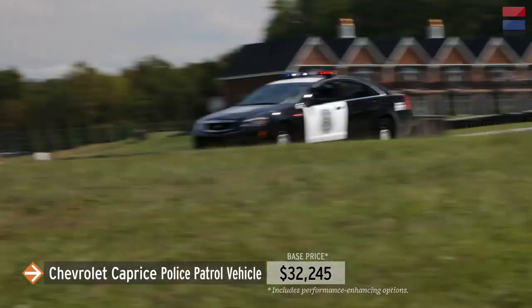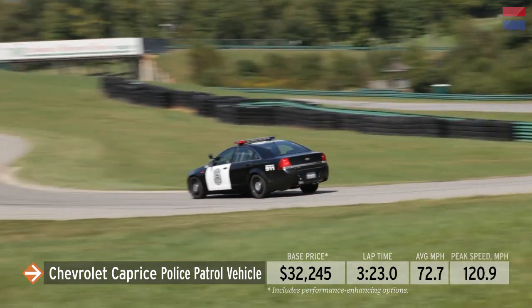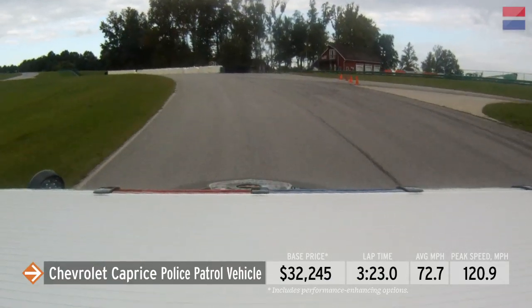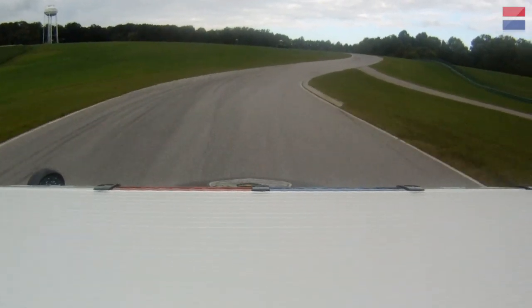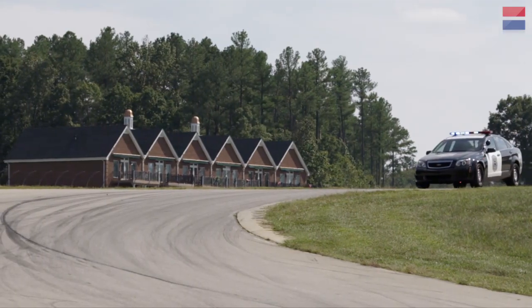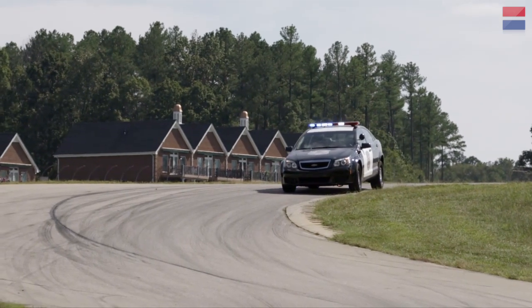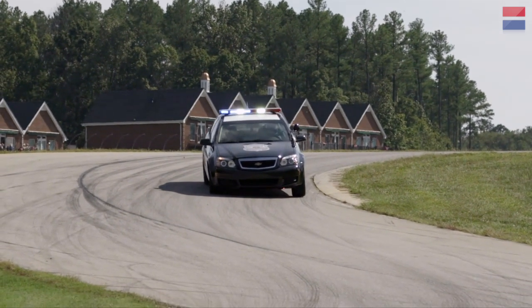Top speed: 120.9 miles per hour. The Caprice was at the bottom of most of the sector times. In Sector 1, for example, the Caprice's meager grip — only 0.75G — left it 4 tenths of a second behind the Charger. The Caprice's lap time is hemmed in by electronics: an overly aggressive stability control system that, once it wakes up, all but parks the car and blows your lap time.